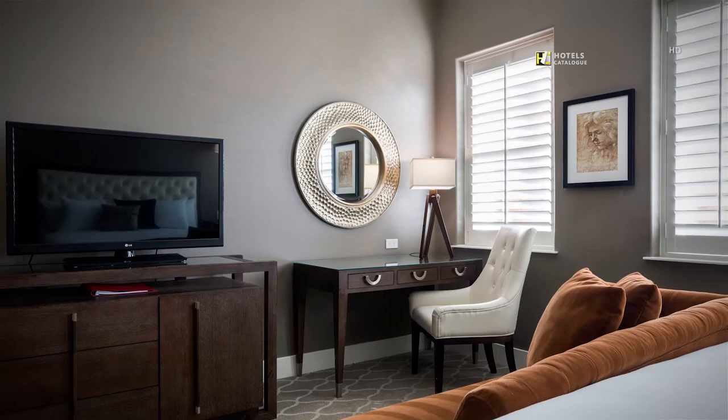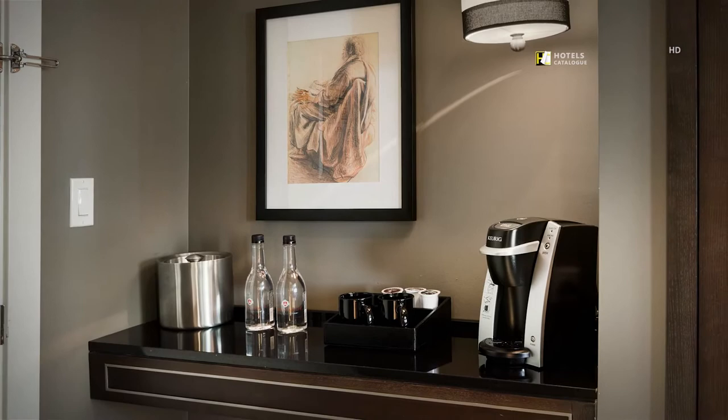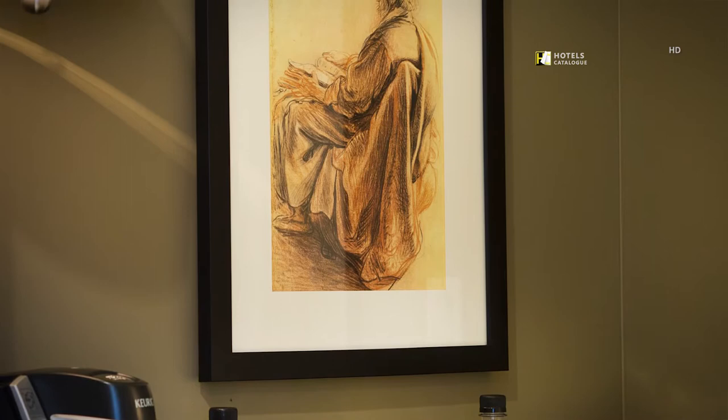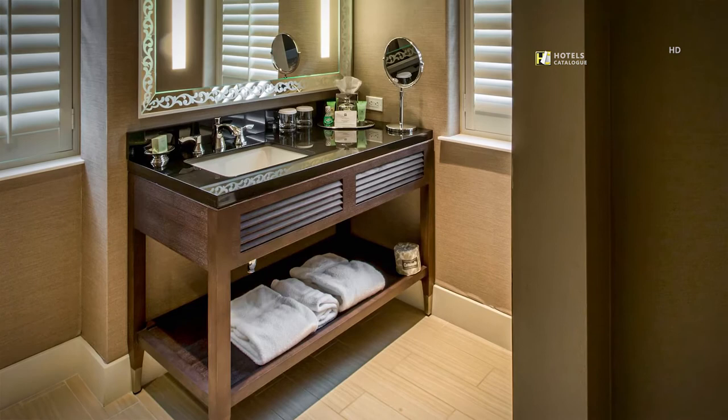Each guest room features a coffee bar and complimentary water bottles. Backlit mirrors, granite countertops, makeup mirrors and spa amenities are just some of the perks we feature in our hotel bathrooms.